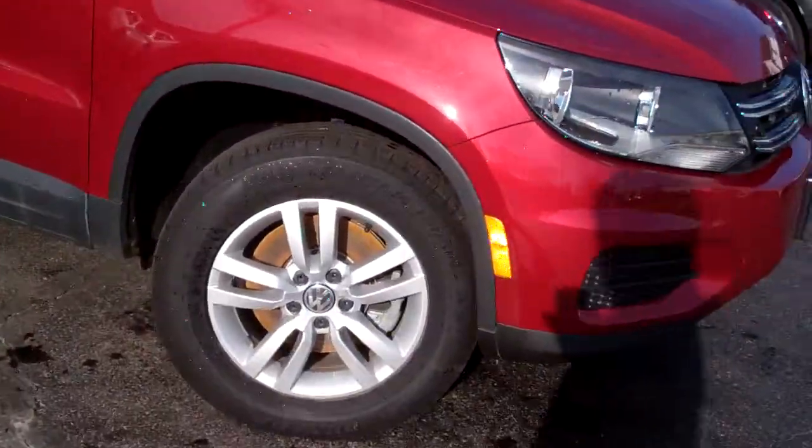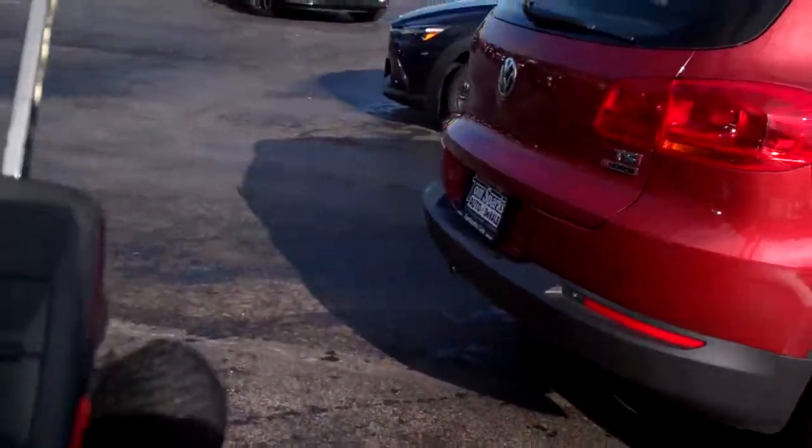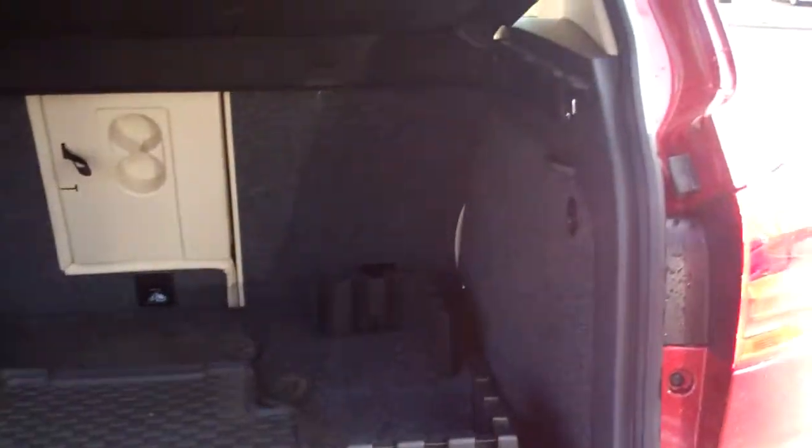Nice car, huh? Red in color, alloy wheels, kind of a laminated glass on it. We got keyless entry into the car, and also have a backup camera back here.